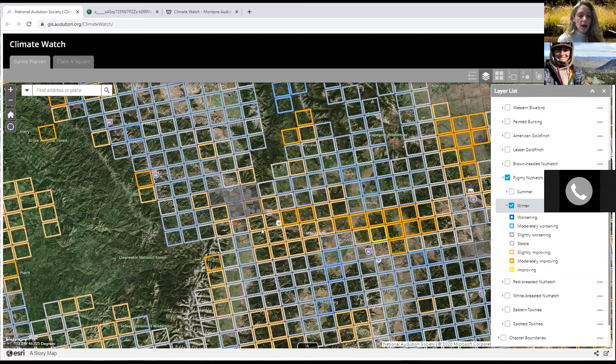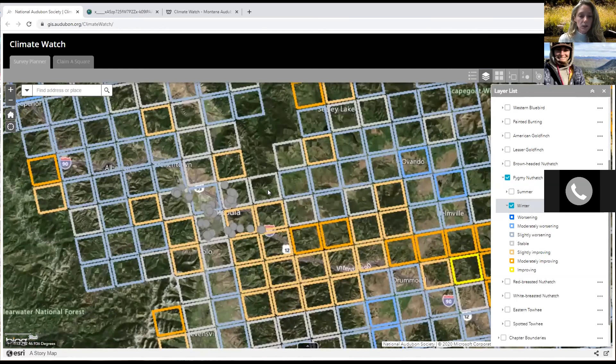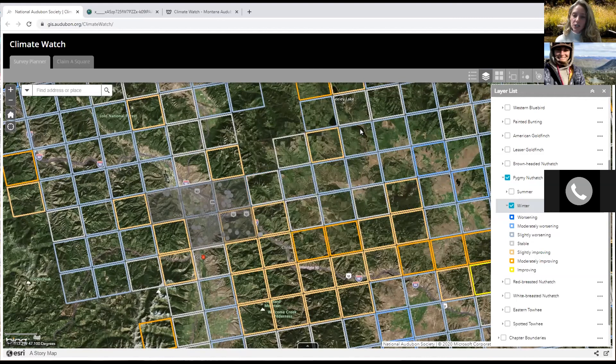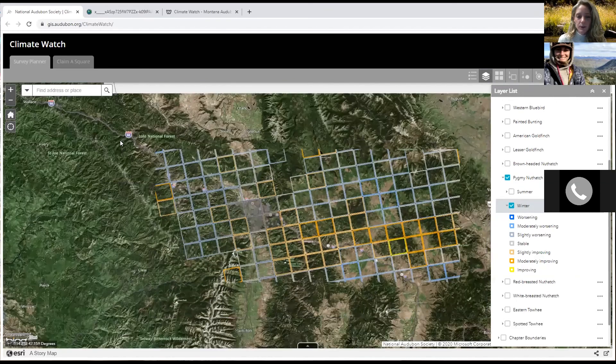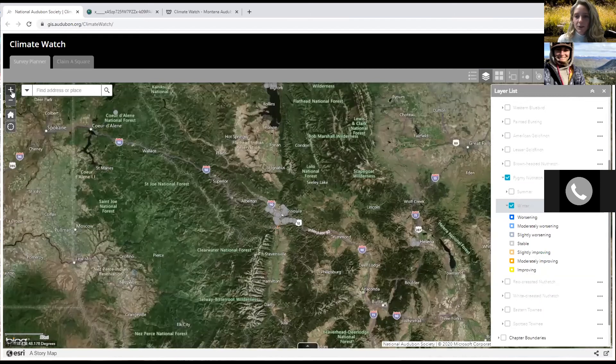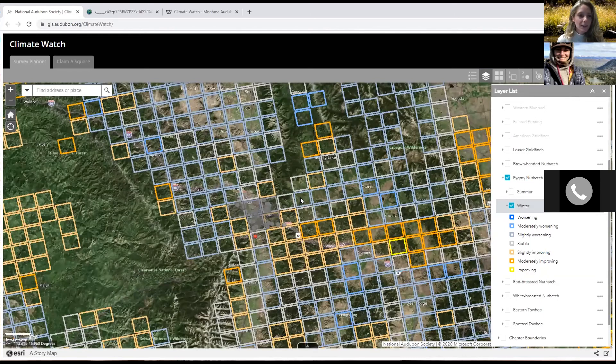The suitability colors help you decide on an ideal square to survey. Squares predicted to have more change — whether improving or worsening — are more ideal. However, in Montana during the wintertime, not everything is always accessible, so even if you choose a readily accessible gray square, that is totally fine. Safety is first — we don't want you in a situation where you can't get in or out.